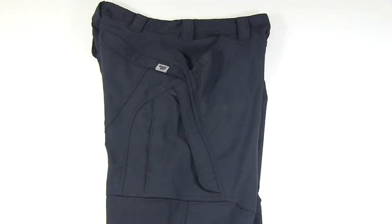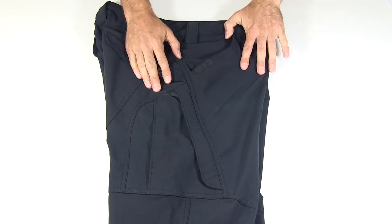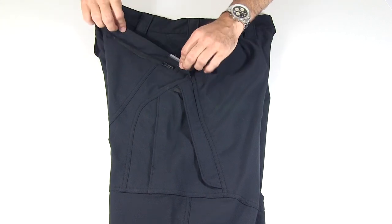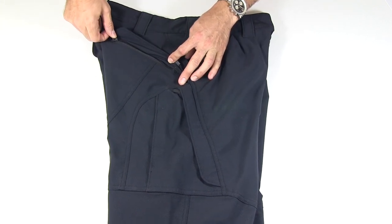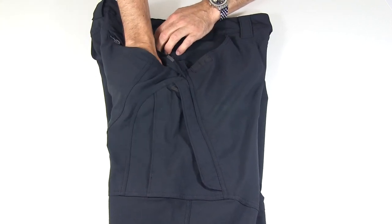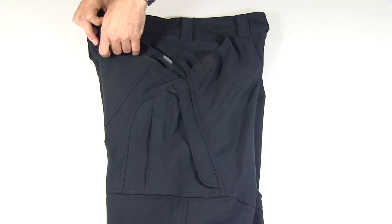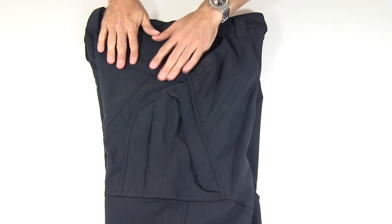The rear pockets have a flap over them and a zipper. They are about five inches deep — just enough to get your wallet in — and you can zip it up and put the flap back down over it so nothing is going to fall out.